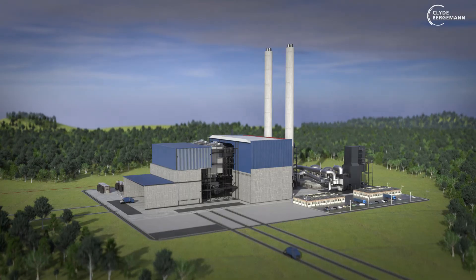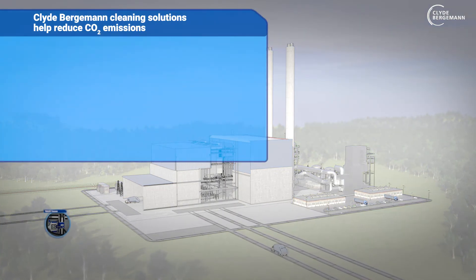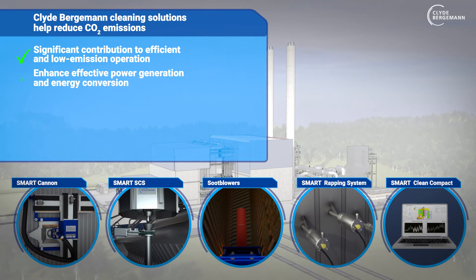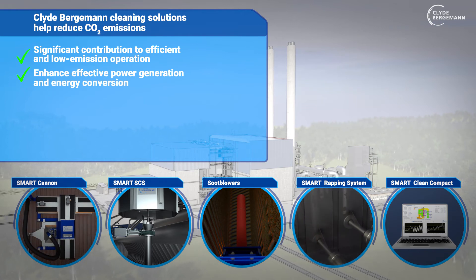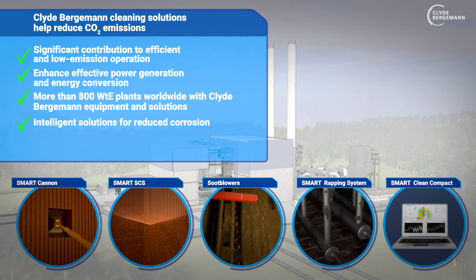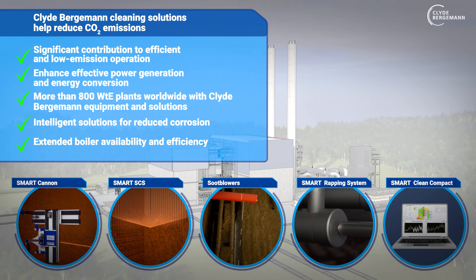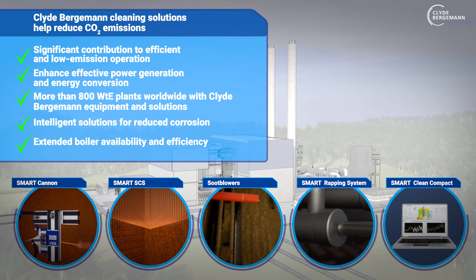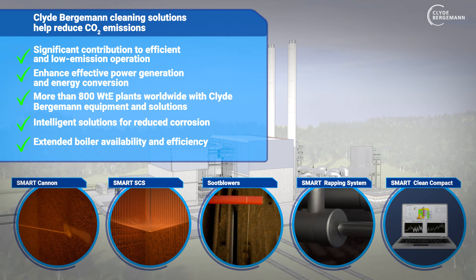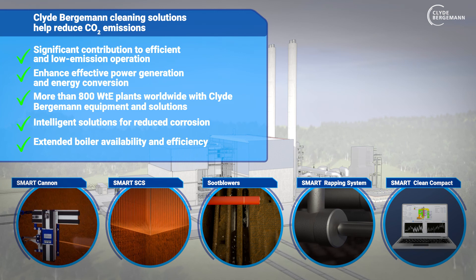Clyde Bergman cleaning solutions make a significant contribution to optimized, efficient, and low-emission operation, and thus enhance effective power generation and energy conversion. More than 800 waste-to-energy plants worldwide are equipped with Clyde Bergman boiler cleaning equipment and solutions. With this experience, Clyde Bergman is not only a supplier, but also a partner with intelligent solutions for reduced corrosion, extended boiler availability, and increased boiler efficiency.